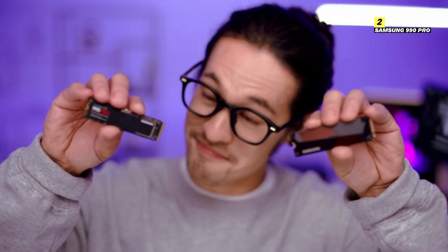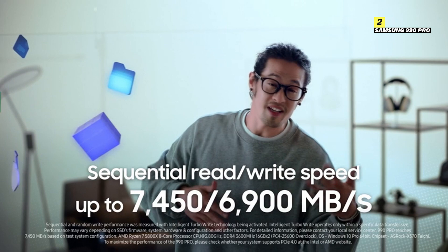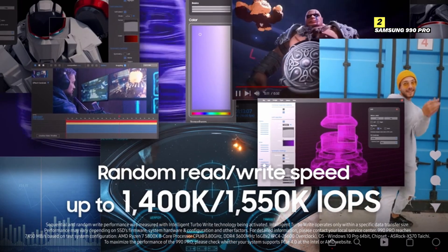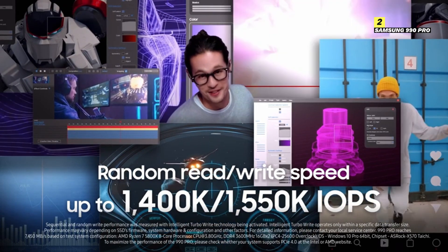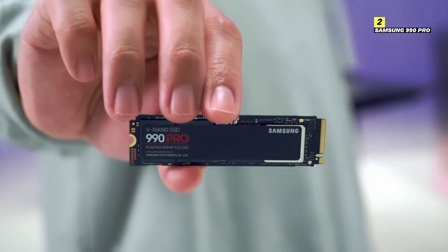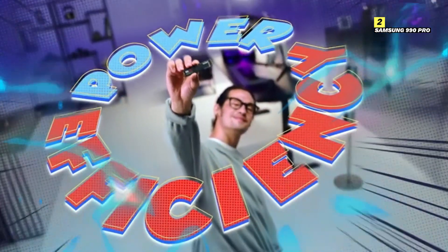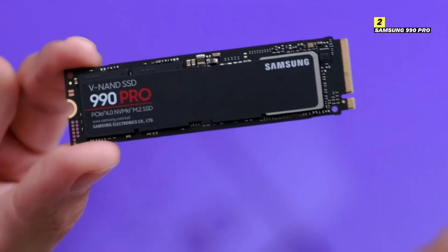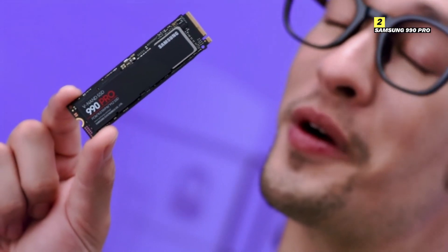Number 2 on the list is Samsung 990 Pro. The Samsung 990 Pro is designed with next-level performance in mind, featuring a PCIe 4.0 NVMe interface that brings read speeds up to 7,450 MB/s and write speeds up to 6,900 MB/s. This means virtually instant game loading times and buttery smooth gameplay that keeps you in the zone without frustrating delays. A key highlight of the 990 Pro is its sophisticated thermal management. Thanks to Samsung's innovative heat control technology, this SSD stays cool even during intense gaming marathons, ensuring consistent peak performance without the risk of thermal throttling.